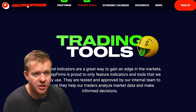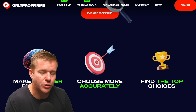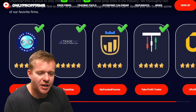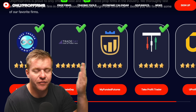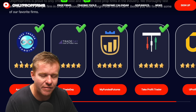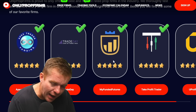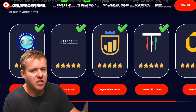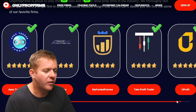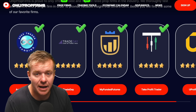The real question is: what prop firm is right for you? Down at the bottom, we've got a list of prop firms. We've got Apex, which is the firm I'm using every day live on YouTube. We've got Trade Day, which is newer to me. We've got My Funded Futures, which I've gotten a payout with. We've got Take Profit Trader, which I've also gotten a payout with. And then we've got YouProfit. So there are a lot of options out there.